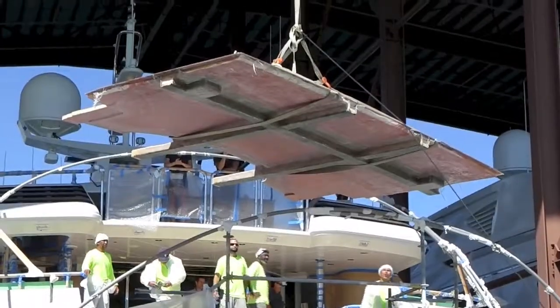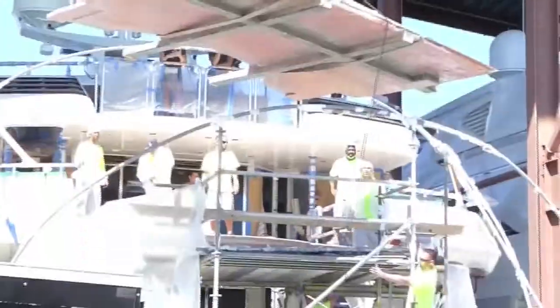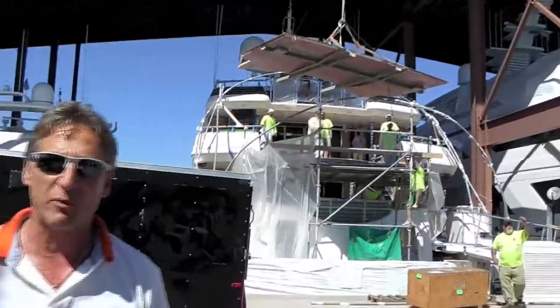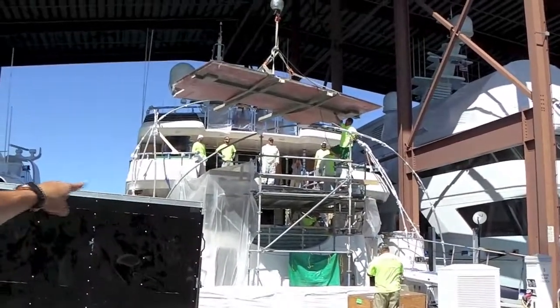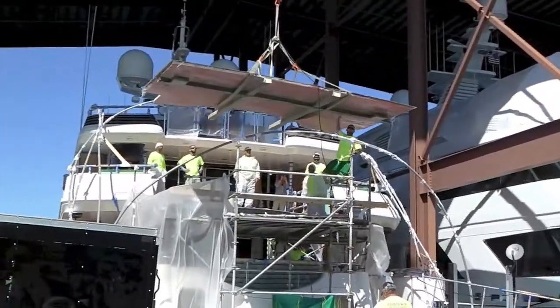We put our deck that we built completely for the last couple of months. Now it's being installed onto the back over there with all the guys right now. You can see the I-beams over there. We overbuilt this so we could trim it to fit — you never want to build it too short. You want to overbuild it and then trim it to fit. You can see we've already got the pillars over there, and we're going to set this deck right on the scaffolding and put it in place.